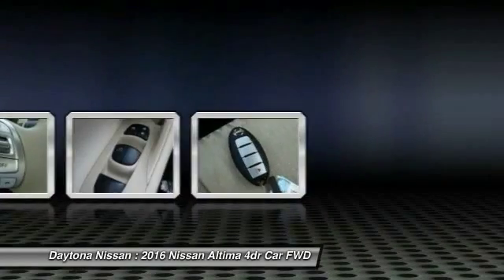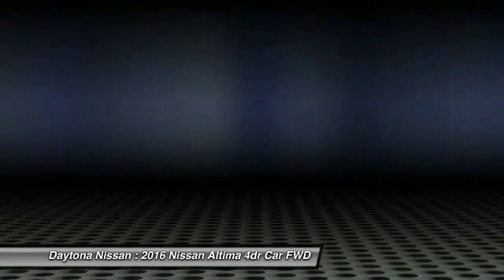Stability control, Bluetooth, power steering, adjustable steering wheel, driver airbag. Your new ride is just a phone call away.